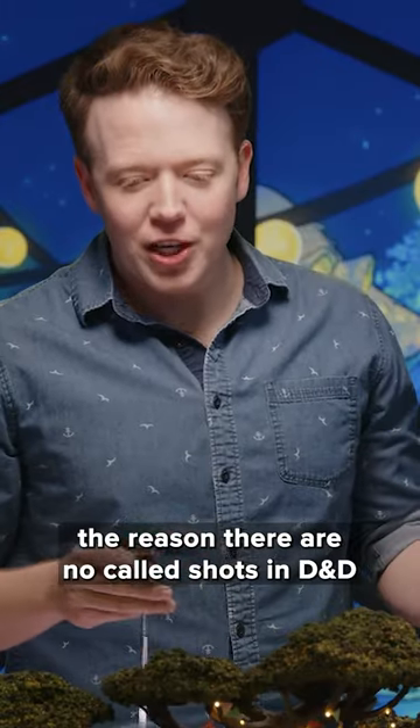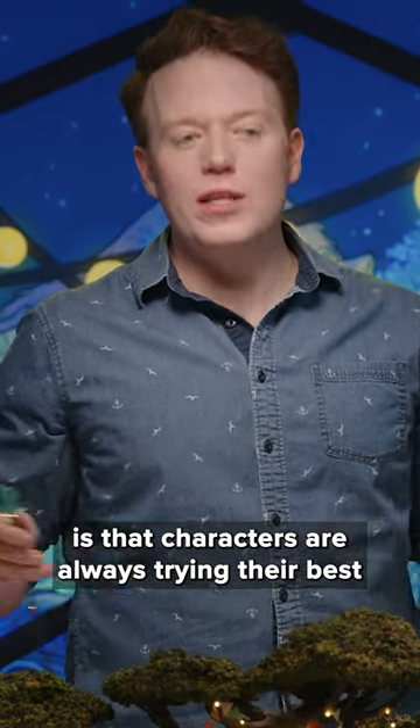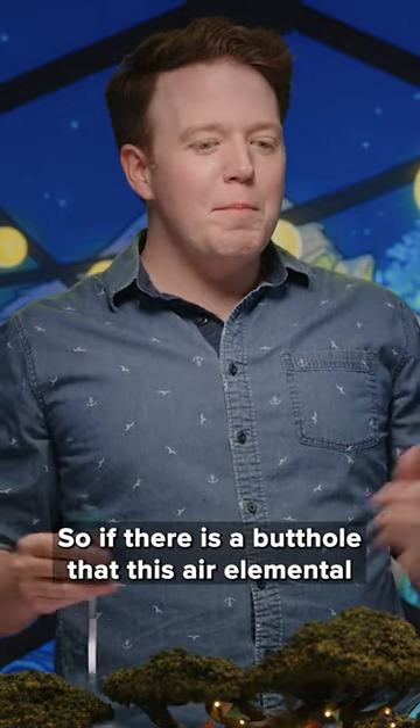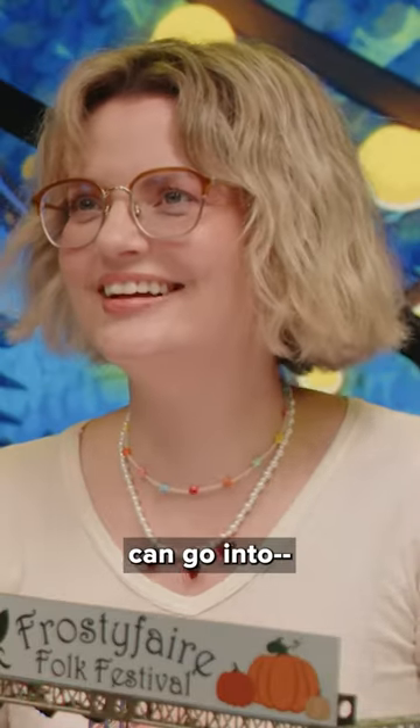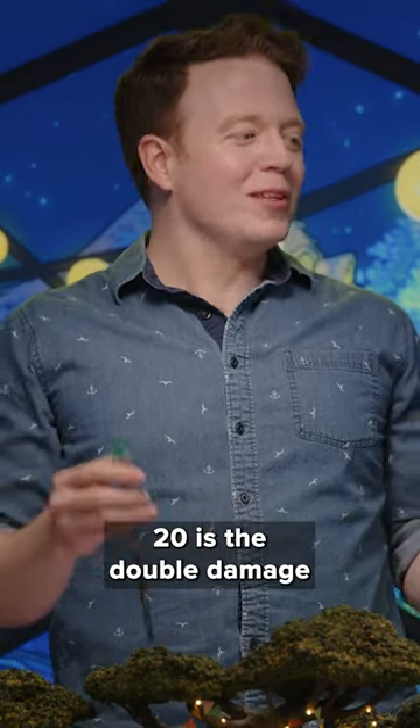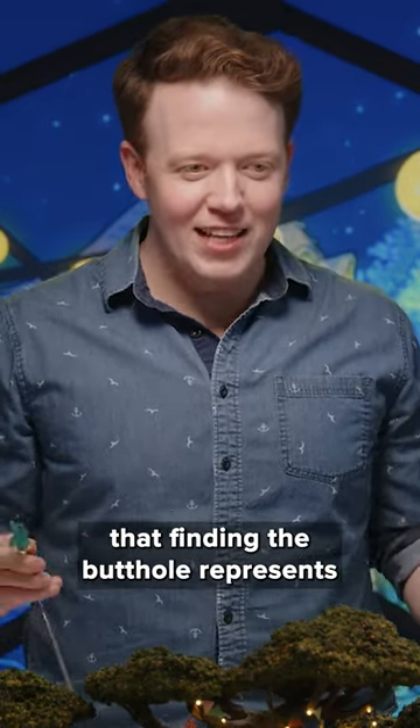As they say, the reason there are no called shots in D&D is that characters are always trying their best to hit the weak points. So if there is a butthole that this air elemental can go into, then hitting a natural 20 is the double damage that finding the butthole represents. You know what I mean?